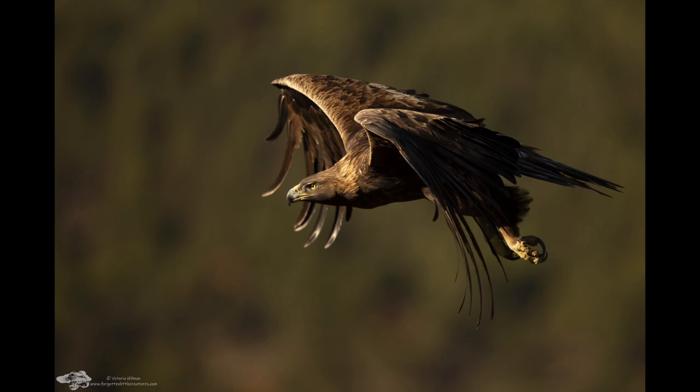A study by Scottish Natural Heritage found that 31 to 41% of the birds disappeared in suspicious circumstances over areas managed as grouse moors, and they concluded that a relatively large number of satellite-tagged golden eagles were probably killed, mostly on driven grouse moors, where there is recent independent evidence of illegal persecution.